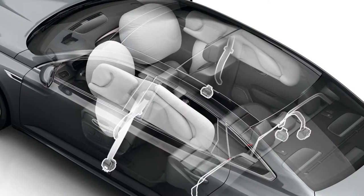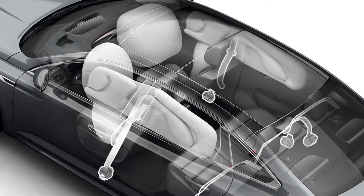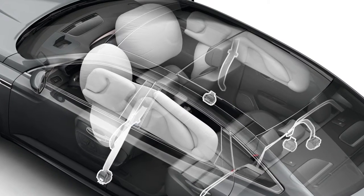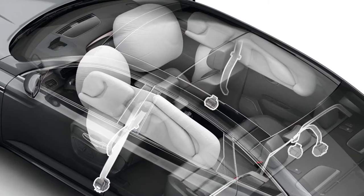Two front airbags, two head-chest level side airbags, two curtain airbags, and the anti-submarining system are in place in the first row and in the side seats at the rear.